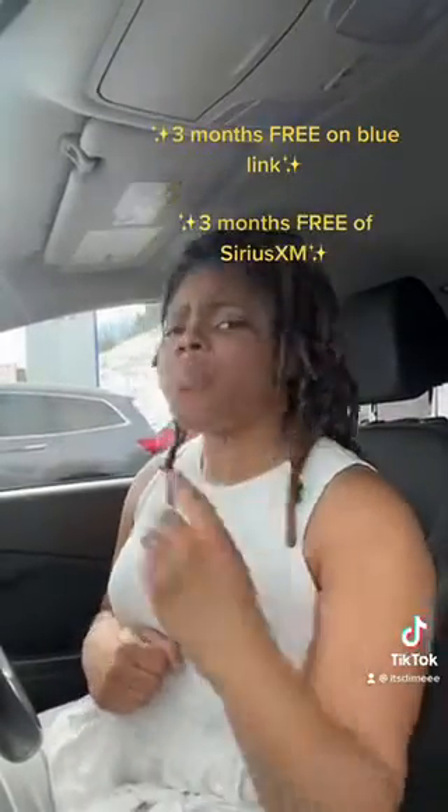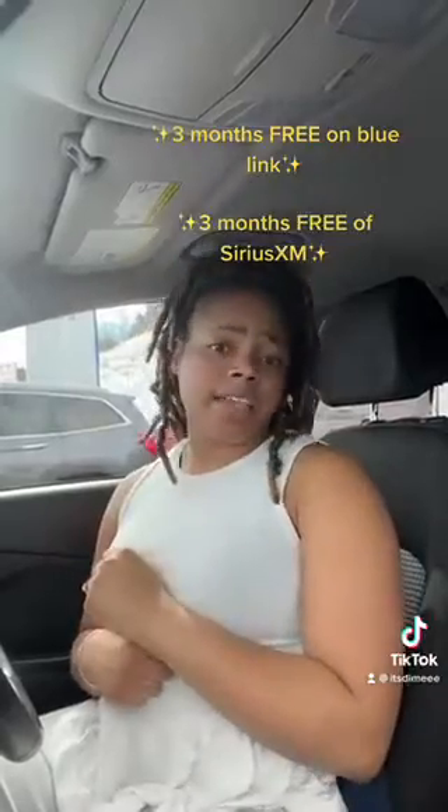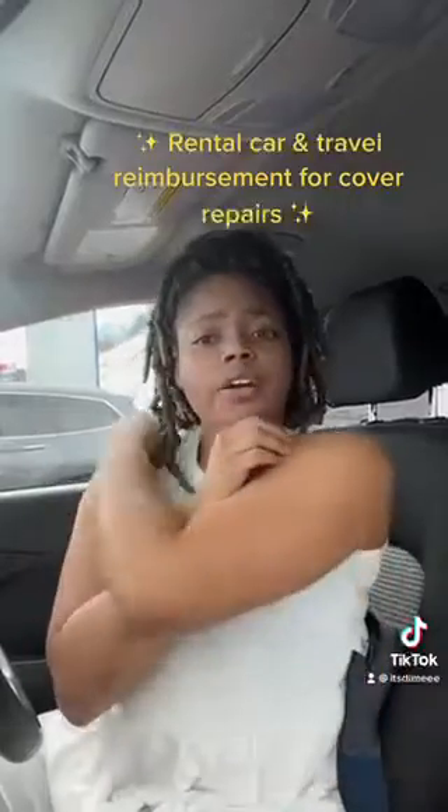You also get rental car and travel reimbursement if needed, and you will receive your 173-point inspection along with your Carfax to verify all that information for you.